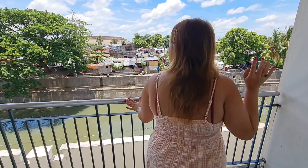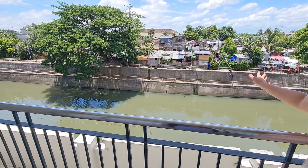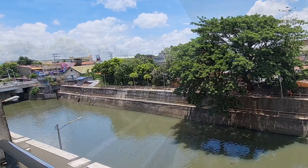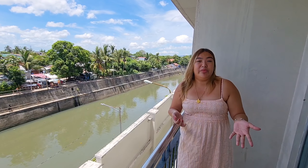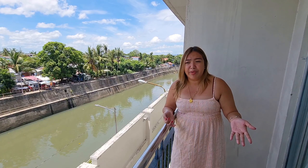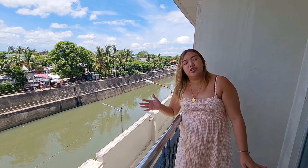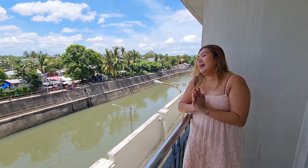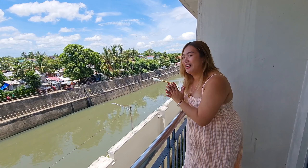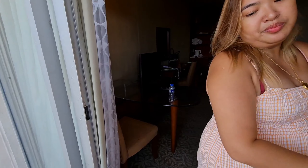The best view! Especially in September. This is the medyo slump part of Naga City to be honest — you can see people pa na naliligo sa ilog. But kasi, this room is super mahal especially during September, because of the fluvial parade of Mahal na Inang Peña Francia — dito siya pinaparade papunta sa Basilica. So these rooms are super sold out and super expensive during that time.